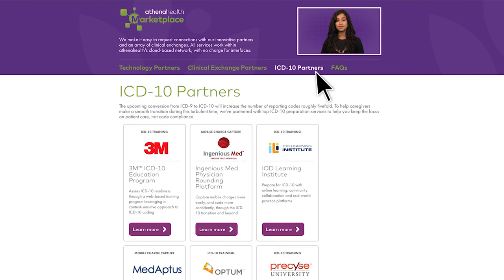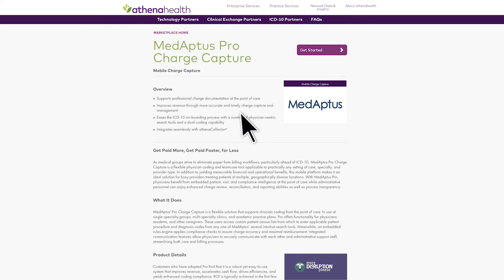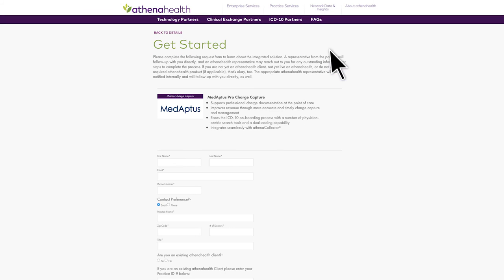In a separate tab on the marketplace, we offer ICD-10 training partners. Did you notice some partners feature a yellow pre-sale tag? This means we're still testing the solution, but you can still get started with these partners and use their solutions once they go live.